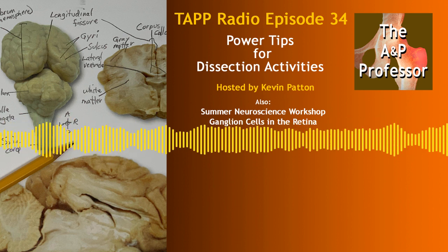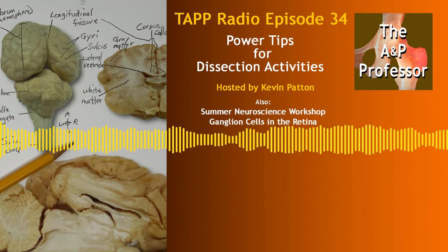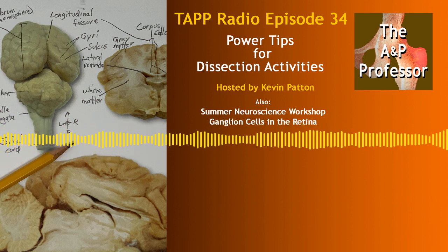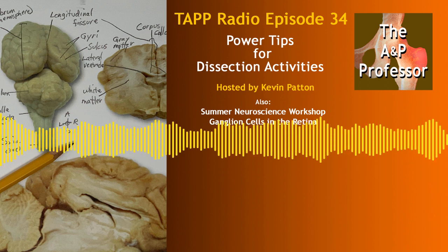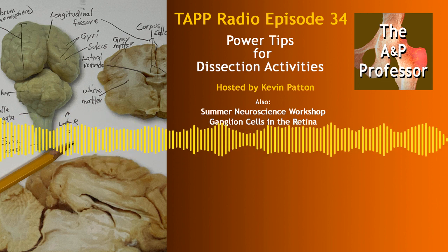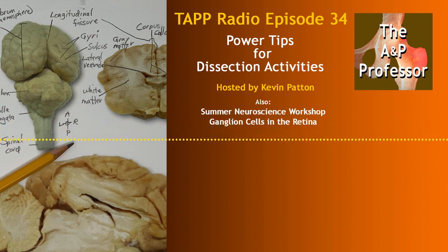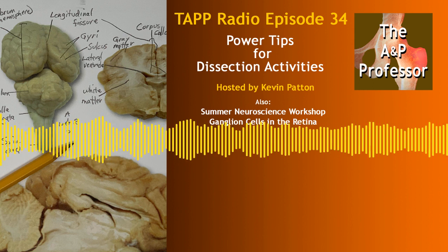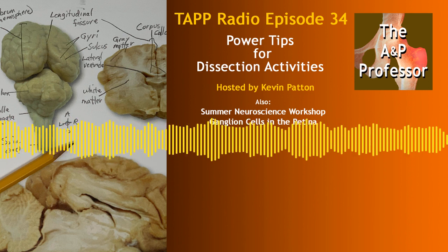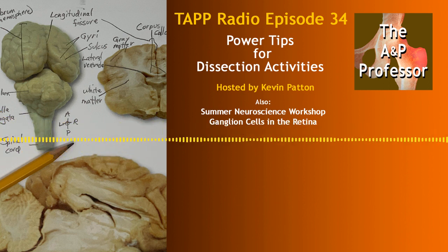One of the unique things about it is it's offered by a team of engineering professors and biology professors. You get to take an engineering look at how neurons, action potentials, and neural pathways are modeled. It's targeted to undergraduate faculty from the biological sciences, psychology, physics, math, and engineering — anyone who has an interest in teaching and learning more about neuroscience. It's funded by the National Science Foundation, which covers the workshop itself, plus lodging, meals, and possibly travel.